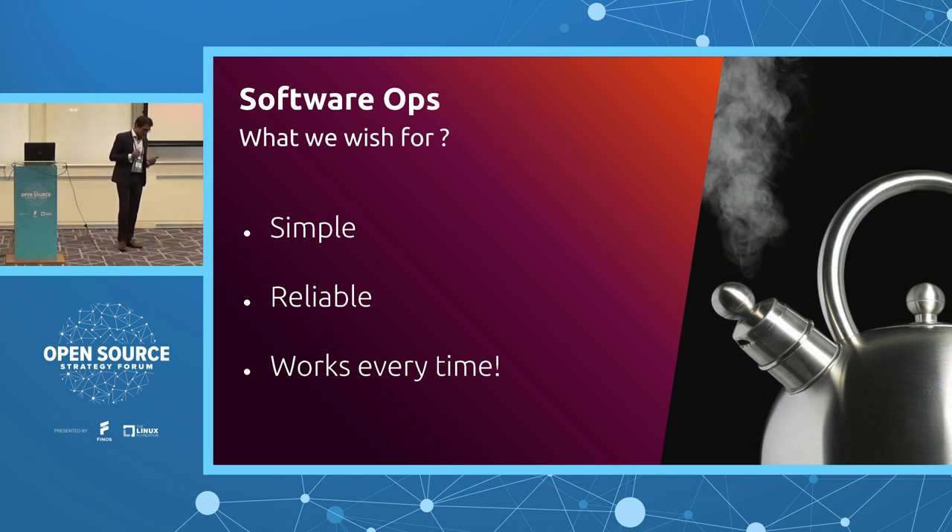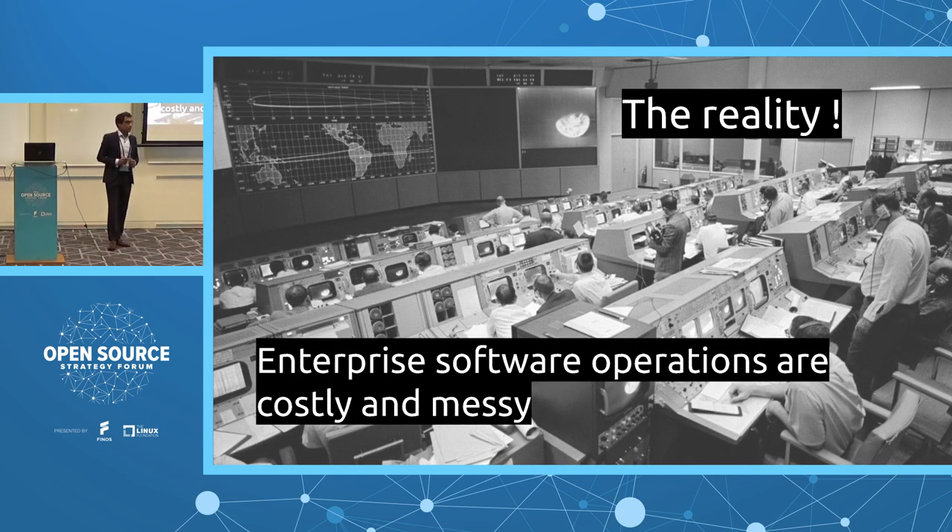Let's look at what the expectation of software operations is. We believe and wish that software operations is simple, reliable, and works every time — like our trusted kettle. We flip a button and we have a hot cup of water for our tea or coffee. But the reality is that enterprise software operations are costly, messy, hard, and take time to source.